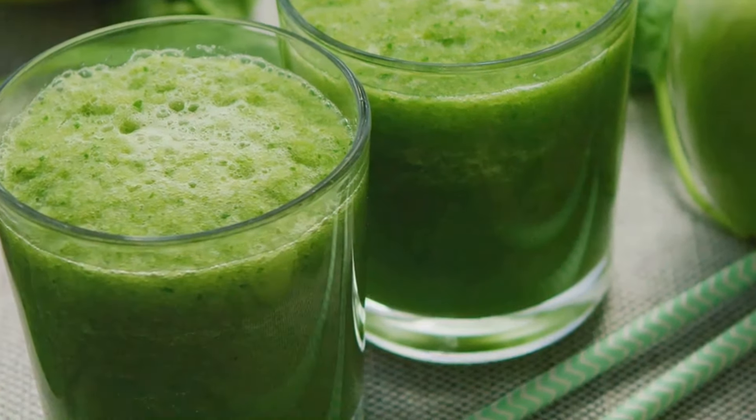First up, we have a classic — green tea. This beverage has been consumed for centuries for its health benefits, and for good reason. Green tea is loaded with antioxidants, particularly catechins, that have been shown to boost metabolism and increase fat burning. Don't expect miracles overnight. However, incorporating a few cups of green tea into your daily routine can definitely contribute to your overall weight loss effort over time. The compounds in green tea, combined with a healthy lifestyle, can help you achieve those goals. It's a delicious and refreshing drink to enjoy hot or cold any time of day, so brew yourself a cup and let those antioxidants work their magic.